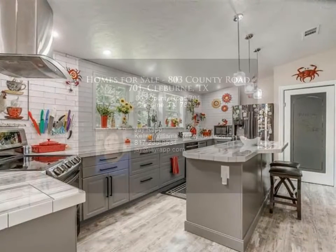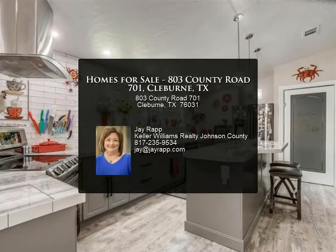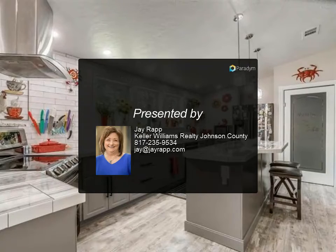Great outbuilding makes for a man cave or workshop, on almost one acre. For more information, review the details below or contact Jay Rapp at 817.